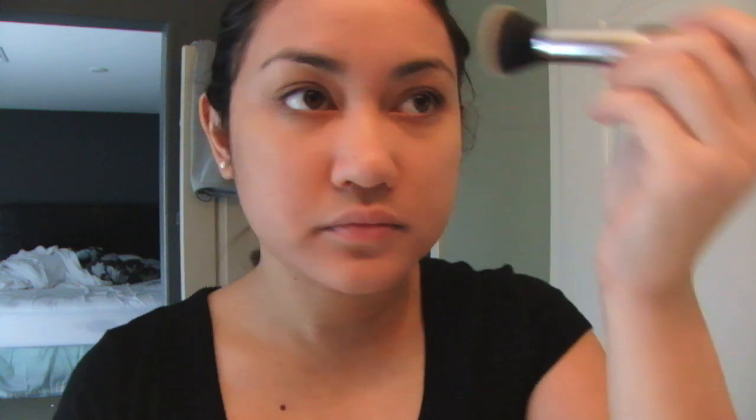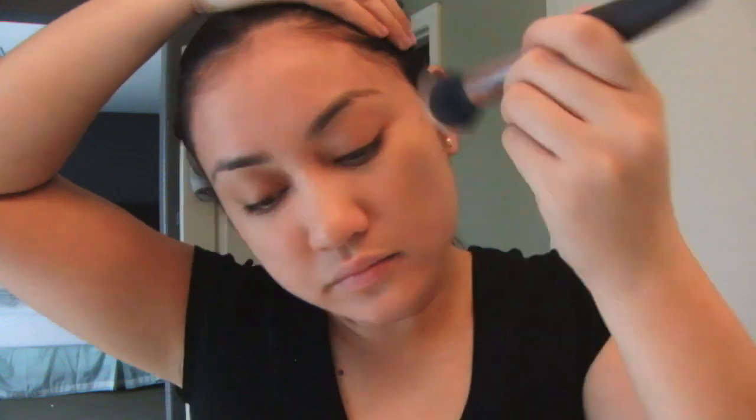I like to make sure I get foundation on the sides of my forehead — for some reason I get pimples there, so that's what I'm covering. You want to make sure you get every part of your face. One thing I don't do is blend down to my neck. This foundation matches my skin perfectly and I don't put it everywhere — mainly just where I need it.